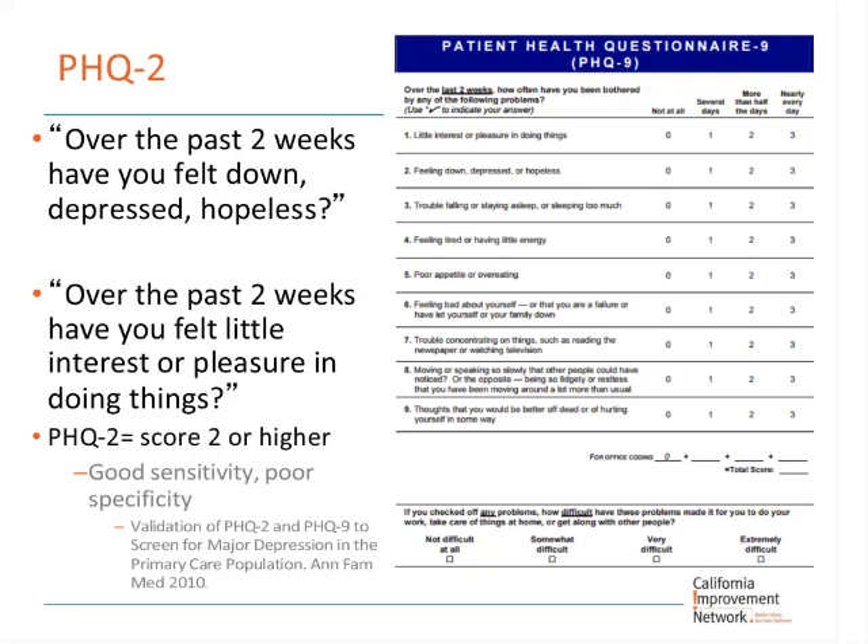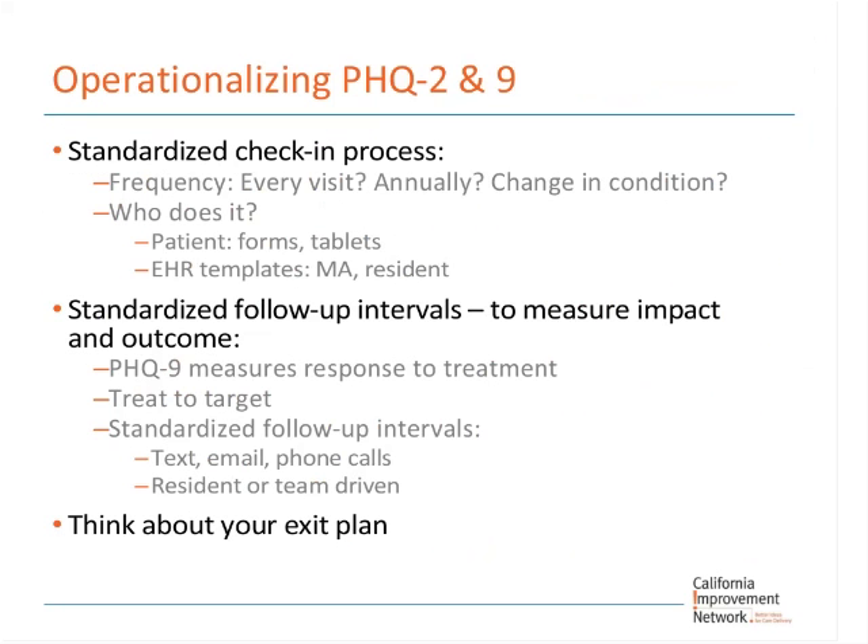You may want to go forward with more aggressive treatment if the score is around 13 or so — under that, probably not. When the PHQ-2 is positive, of course you want to make sure your resident is doing a good suicide screen as well. It's important within your clinic system to operationalize this — ideally through your EHR — and figure out what your standardized check-in process will be. Certainly with chronic pain patients, this screening should be done when a patient presents for chronic pain.